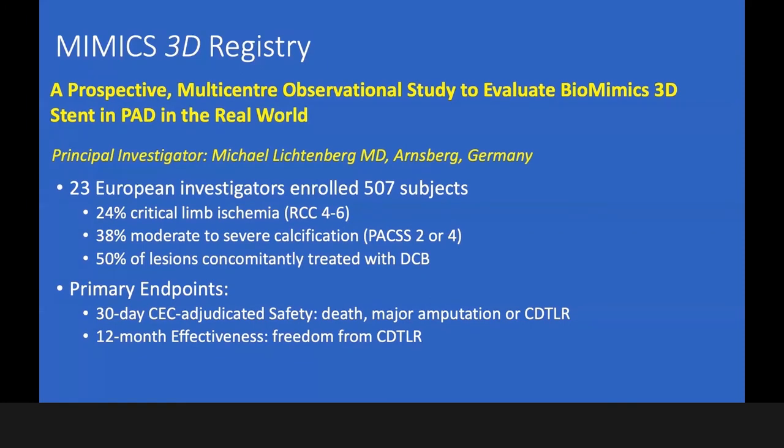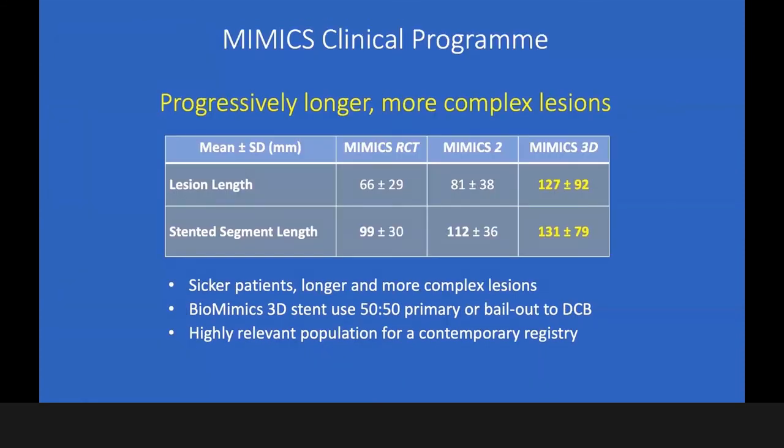Of the 507 patients included within this registry, it's a real-world registry: 24% of the patients had critical limb ischemia (Rutherford 4 to 6), 38% had moderate to severe calcification using the PAX score (2 or 4), and 50% of the lesions were concomitantly treated with DCB — an aspect I will highlight in a moment.